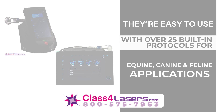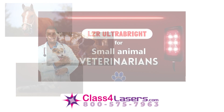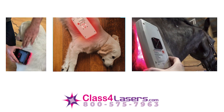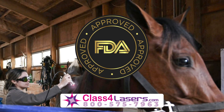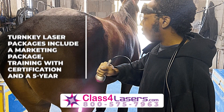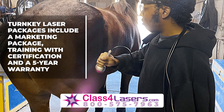canine, and feline applications. We also offer lower-cost LZR ultra-bright 20-watt optical LED light therapy devices. Class 4 veterinary lasers are FDA-cleared for pain relief and surgery, safe and effective. Turnkey laser packages include a marketing package, training with certification, and a 5-year warranty.